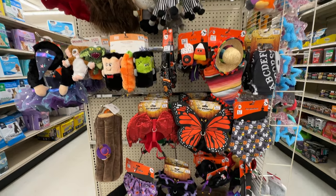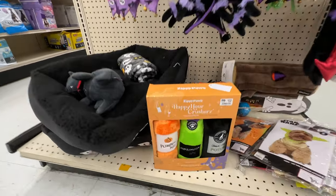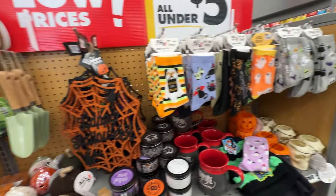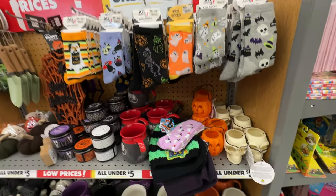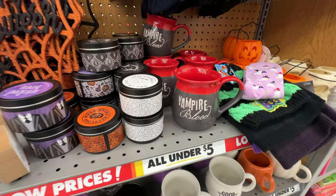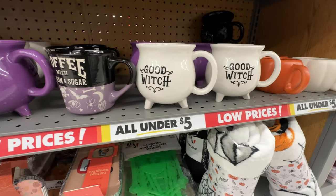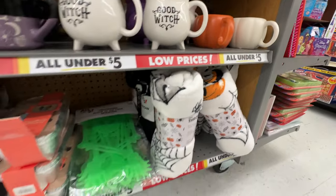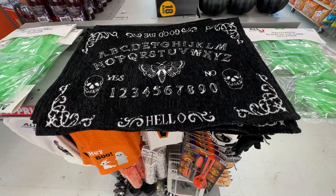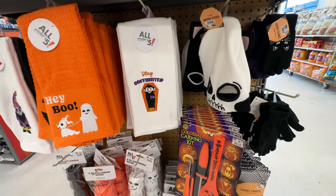We do have some animal costumes and animal toys to go along with them. My aforementioned co-worker went to a different Big Lots today and saw and bought a little cat bed that was a pumpkin — kind of nice. She also saw an animatronic scarecrow that I didn't see anywhere in my store, so perhaps other stores have a bit different merchandise. There's an all-under-five-dollars section — some mugs and ceramic tombstones with skeletons, although you can get that sort of stuff at the Dollar Tree.